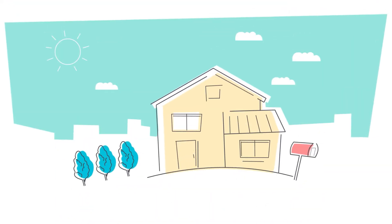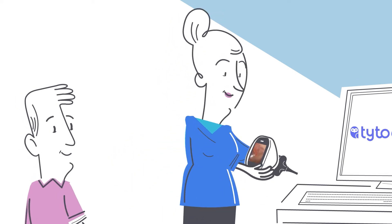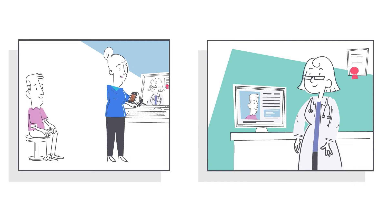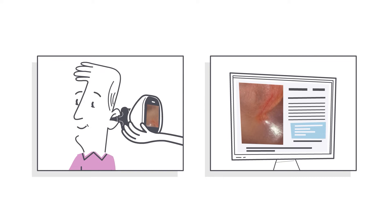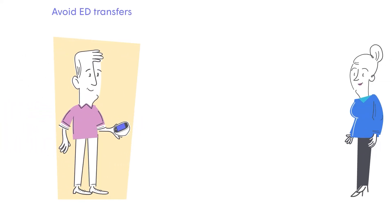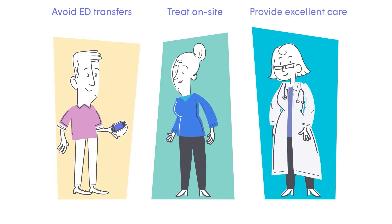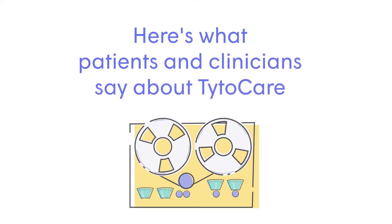Let's take a look at how this would work in a care home. A nurse or other staff member initiates a TaitoCare visit to remotely connect to a clinician. The clinician joins the visit and guides the staff member through the virtual exams. The clinician can see and hear the patient's exams and get the clinical data needed to diagnose and prescribe. The patient avoided an ED transfer — the staff member was able to treat them on site, and the clinician was able to provide excellent care in less time.